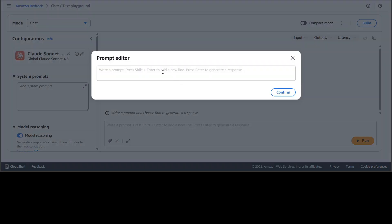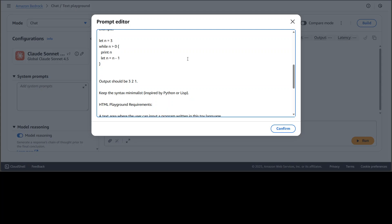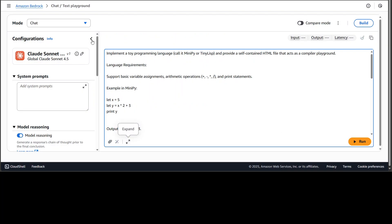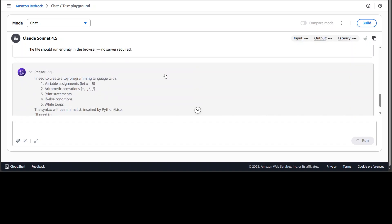Let's try another hard one. I'm asking the model to implement a toy programming language — call it MiniPy or TinyLisp — and provide a self-contained HTML file that acts as a compiler playground. It should build a compiler with language requirements, a text area where you write a tiny program in this toy language, compile and run it, plus a few other features. Reasoning is on and I'm running it.